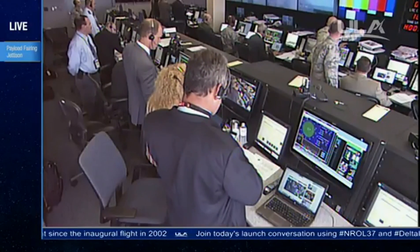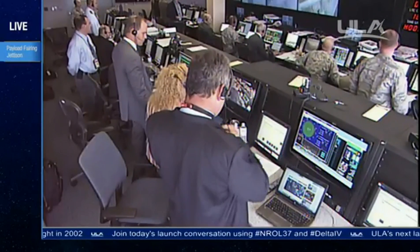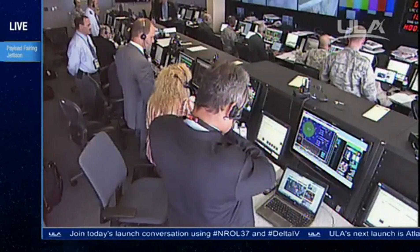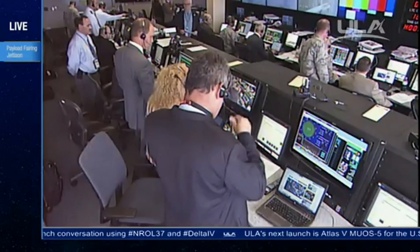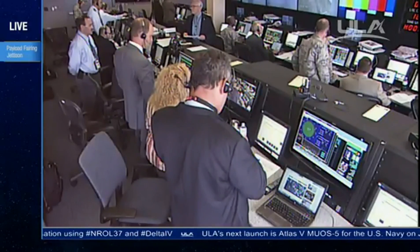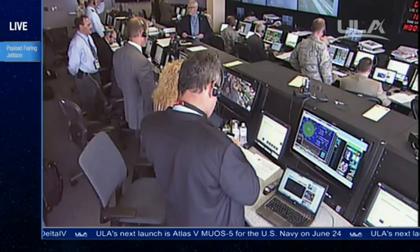This is Delta mission control at T plus six minutes, 54 seconds. We've just seen the successful liftoff of the Delta IV heavy rocket carrying the NROL 37 mission for the National Reconnaissance Office, and all systems continue to operate nominally. Liftoff occurred at 1:51 p.m. Eastern Daylight Time. At our customer's request, we'll now conclude our live coverage. Thanks to ULA's Steve Agate for his participation in today's show.